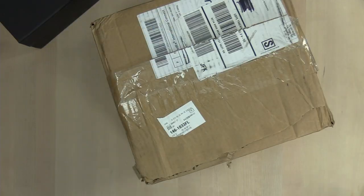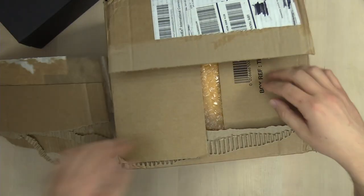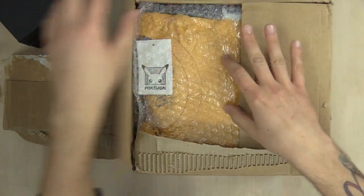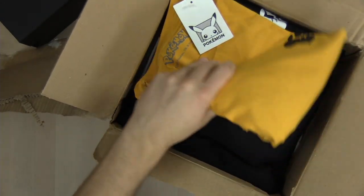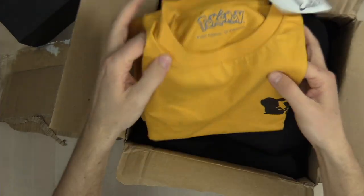Now let's get right on into it. Xavi.com has got a bunch of entertainment stuff — I saw they got superhero stuff, they got Pokemon stuff, they got all sorts of merchandise over there. So let's see what they decided to send me.